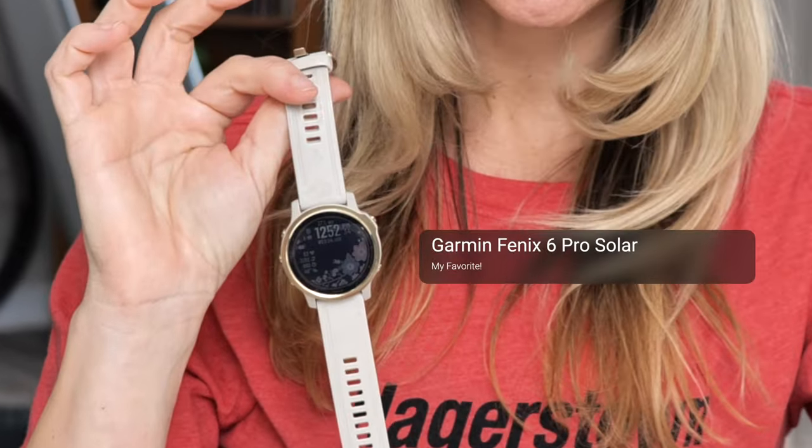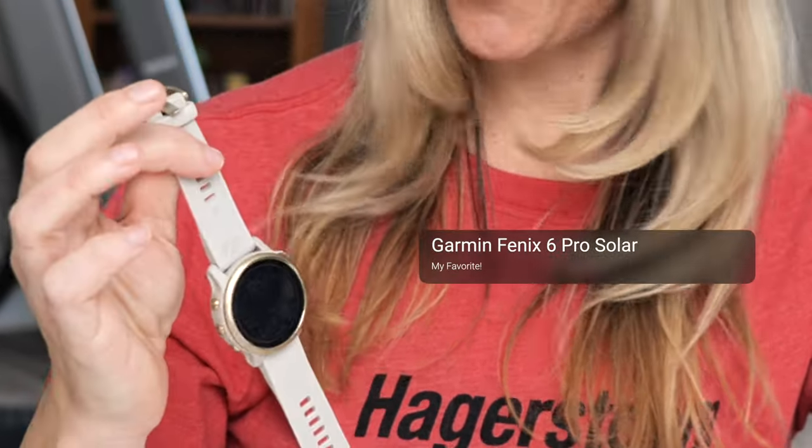The first piece of equipment is going to be a fitness watch. I am partial to Garmin. This is a Garmin Fenix 6 Solar. It is incredibly durable, has amazing sleep data, and HRV status so you can measure your recovery. You can plug in workouts and pretty much get any data you could want for triathlon. So highly recommend.